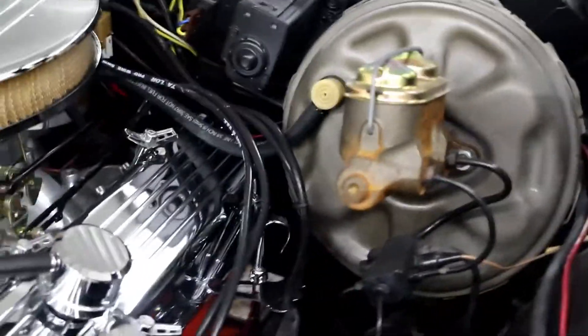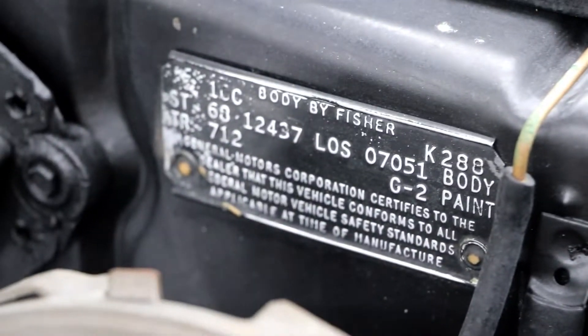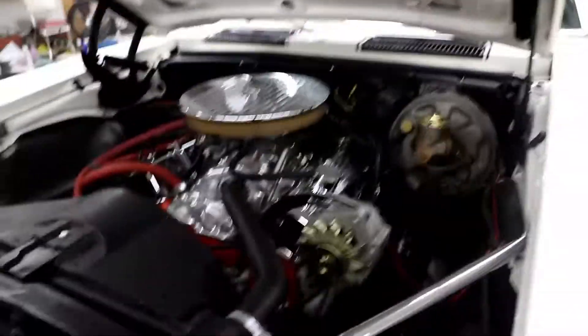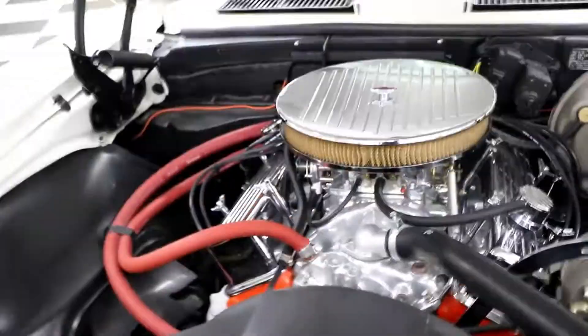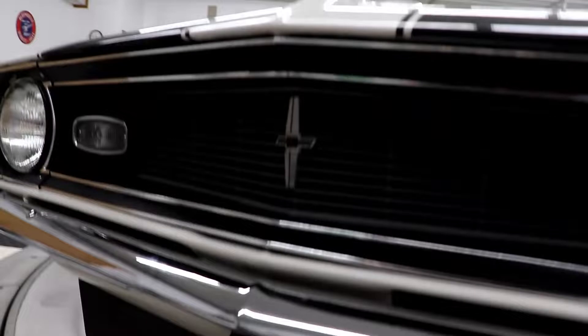There's your cowl tag right there — tells you a little bit about the restoration. It looks like a Painless wiring harness, and I believe it does have disc brakes on the front — I can't see through those wheels, but we'll have that listed. Remember, Adam's the car guy — I'm just doing my best to fill in. Just a beautiful car, absolutely beautiful.